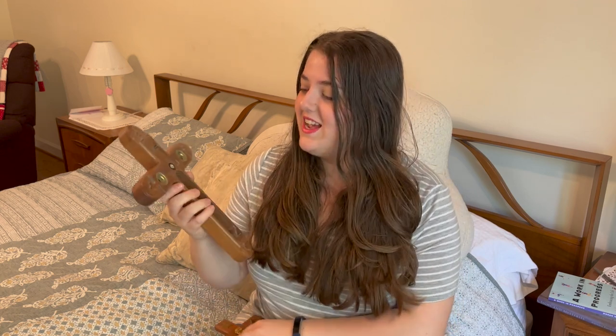Last but not least, number ten: Catholic homes have crucifixes — not just crosses. We have Jesus on the cross because it reminds us of the price he paid for our salvation. This particular cross is a really neat old one; it was formerly used by a priest when making sick calls. It actually comes apart and has little compartments in it for blessed candles and anointing oil, which is really cool.